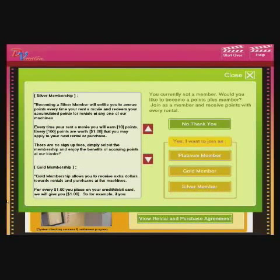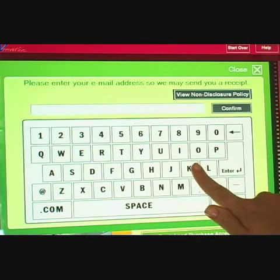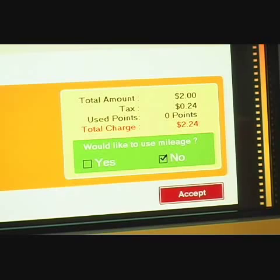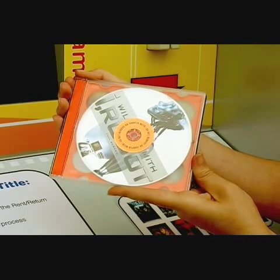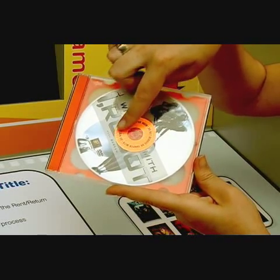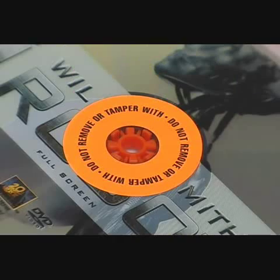DVMATIC also offers an array of memberships to choose from. Enter your email address to receive receipts and be eligible for promotions and special discounts. The DVDs come in a jewel case designed especially for DVMATIC, and small radio frequency stickers are placed on the DVD itself to allow inventory management and tracking of the DVDs.